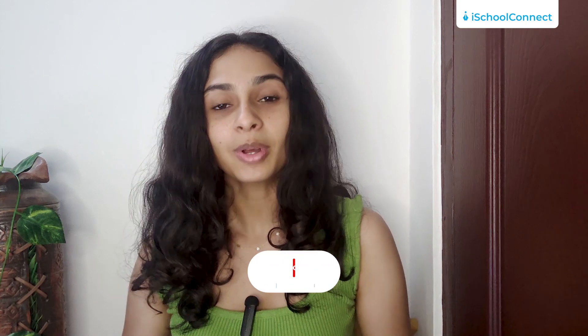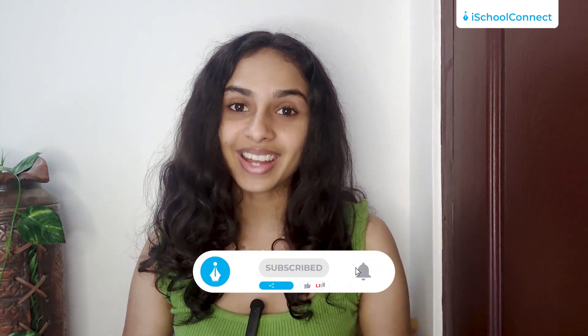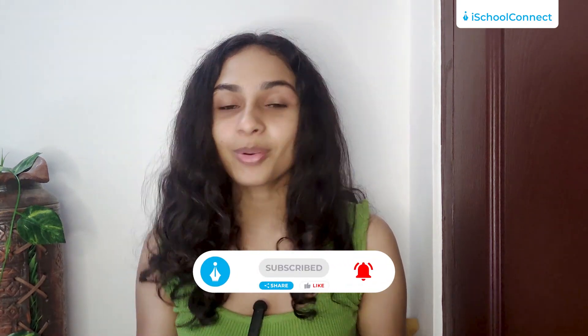Choosing the University of Arizona not only provides a fulfilling academic experience but also numerous career opportunities. It is a fantastic place to be with a nurturing environment for personal and professional growth. For more detailed information, do check out the blog linked in the description box below. If you enjoyed this video, please don't forget to like, share, and subscribe to iSchool Connect for more such updates. Thank you for tuning in.